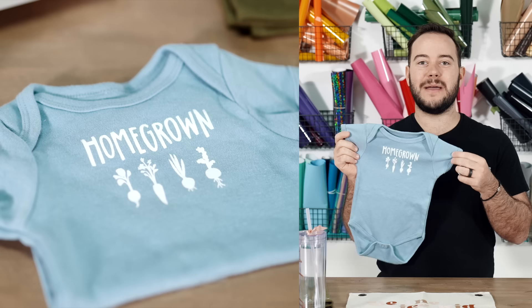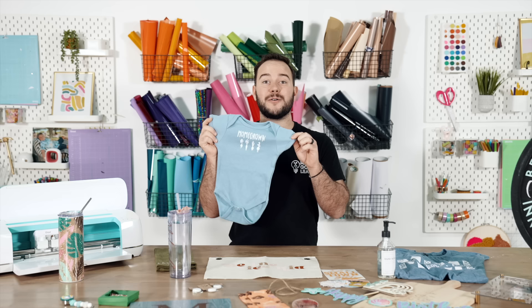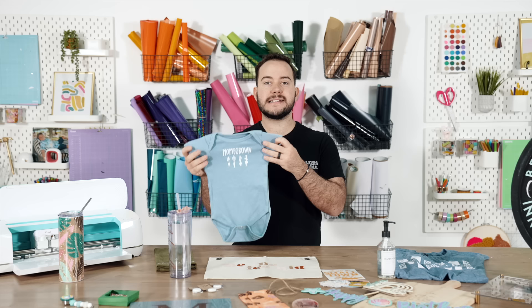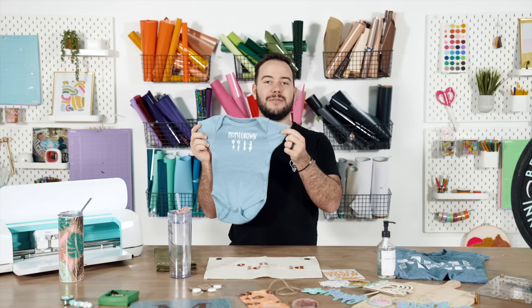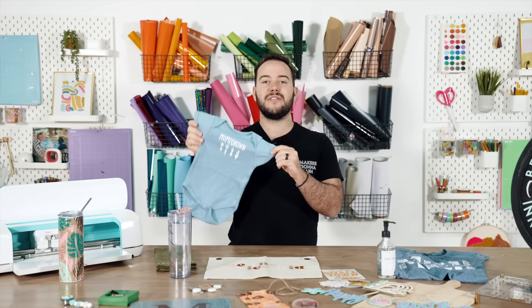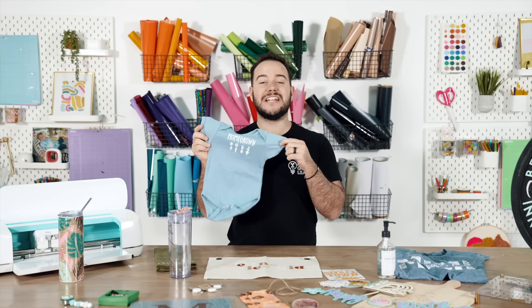Next up: baby onesies. One of my favorite things about this niche is that people are constantly looking for unique ways to celebrate their baby. Think of all the different milestones a baby goes through in their first year — whether it's a onesie to come home from the hospital or for their first birthday. People are always hungry for baby onesies. They have a really nice price point of $10 to $15, don't require a lot of material, and sublimation-friendly ones work really well.